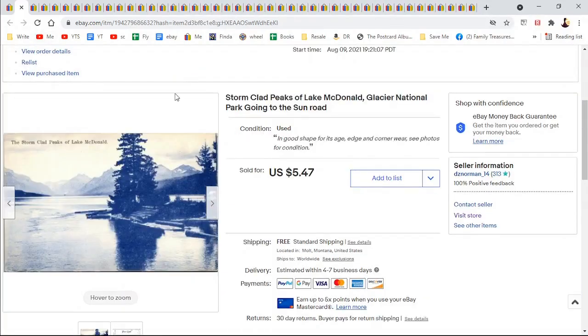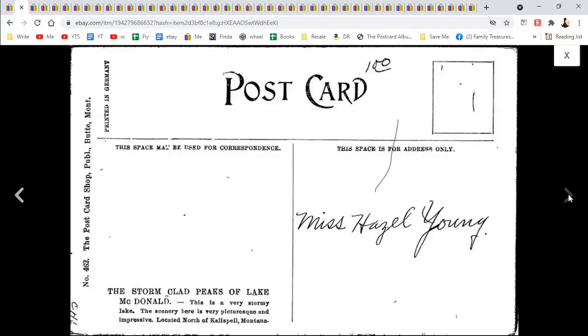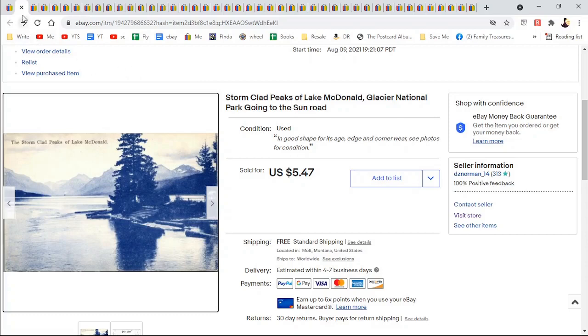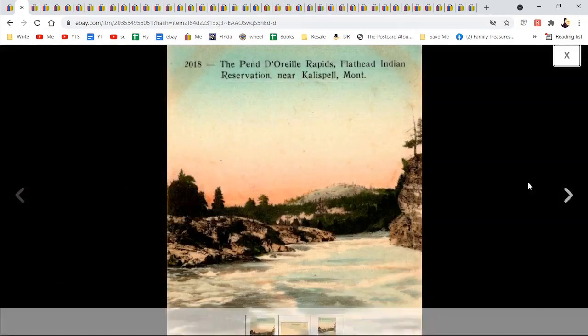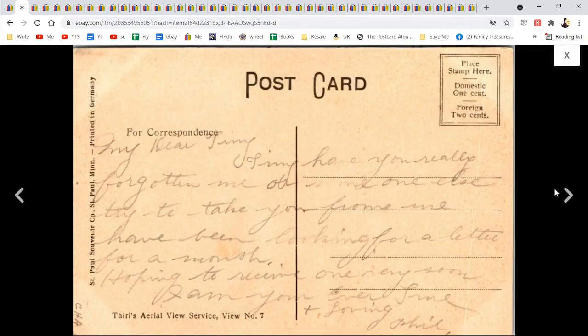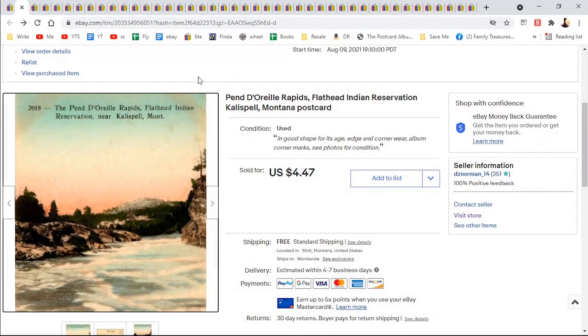Stormclad Peaks of Lake McDonald, Glacier Park — now we're in my state. It's kind of a boring card I thought, just blue, but somebody liked it. It is different than what's out there. Miss Hazel Young, $5.47. Here is Pend Oreille Rapids, Flathead — you can tell I'm not a native Montanan because I can't pronounce it. It's technically not posted but it's written on: 'My dear Jimmy' or Timmy — cursive is sometimes hard to read. This is what it actually looked like in Kalispell, $4.47.